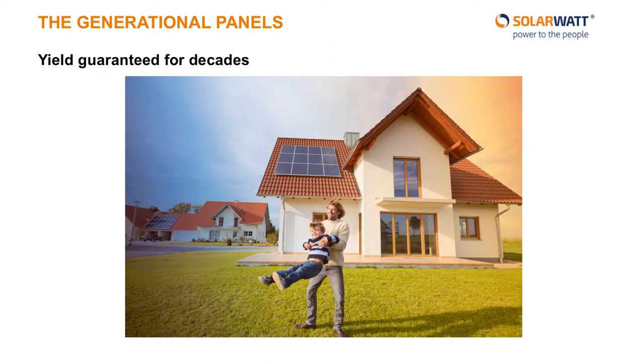At SolarWatt, we are so confident in the durability of our well-tested glass-glass panels that we offer a 30-year warranty on both the product and its performance. This means for 30 years we guarantee not only that the product will perform, we also guarantee how well it will perform.